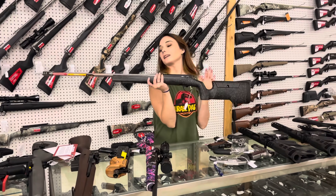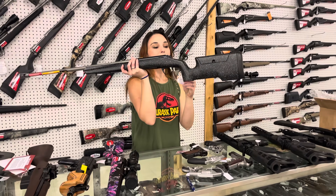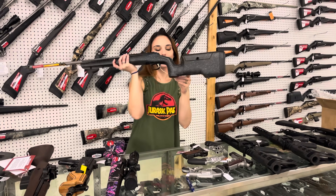We've been getting a lot of phone calls on 6.8 Western. I've got the Browning X-Bolt Max Long Range in the 6.8 Western at $1,070.